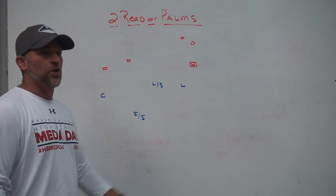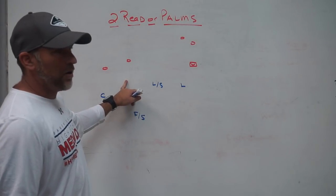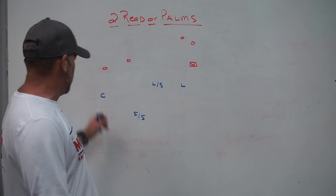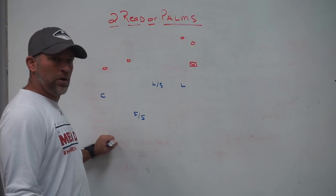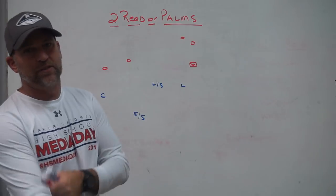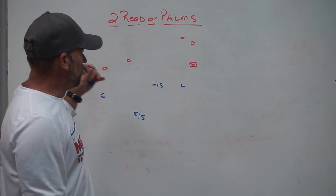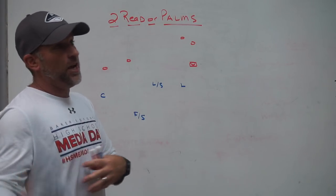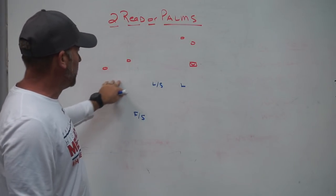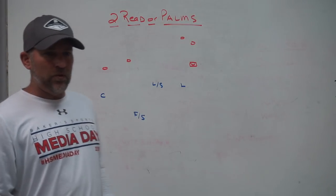Originally in quarters defense, when a number two receiver got removed, what you did with that down safety, strong safety, or Sam linebacker - by rule a lot of the time he had to get extremely wide to handle the flat when the corner was playing all of one. Even if you were a four-across team with a corner playing a deep bail zone, they had no way to handle the flat. So they moved that down safety or Sam linebacker wider, removing him from the box. Then spread teams started coming with quarterback runs, one-back runs, RPOs, stick draws, and all these things. An adaptation was needed to get your apex or down safety closer to the box while still having a way to handle things in the flat, especially number two on either the bubble or out to the flat.